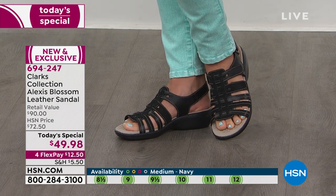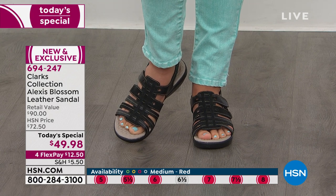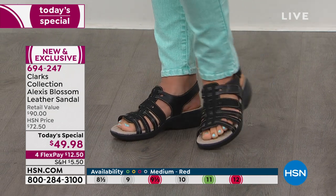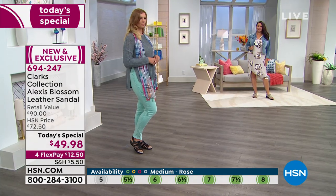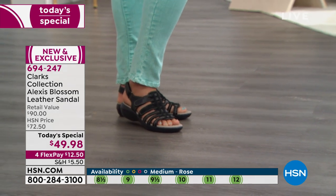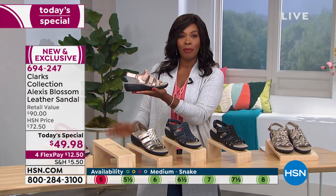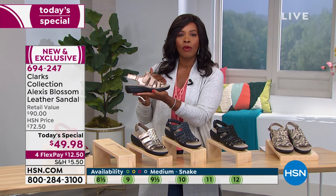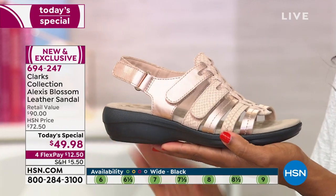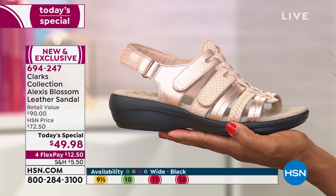If you were able to get in on size five, good for you. In the red color, we have size six and a half and size eleven in medium widths; in wide widths there are still a few more options. It's easy to order even if you've never shopped with us at HSN — yes, it is the exact same Clarks you know from retail. At retail these shoes would be $90. Our regular price is normally over $72, but today for one day only they're $49 and 98 cents. You've got flex pay, meaning you can use any major credit card, spread the payment, and get them home for $12 and 50 cents.